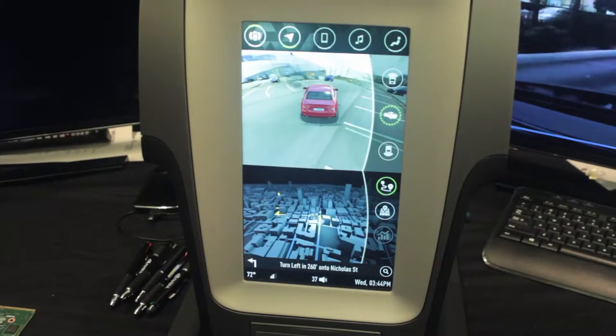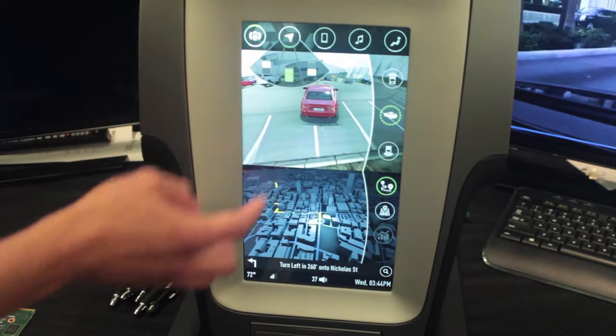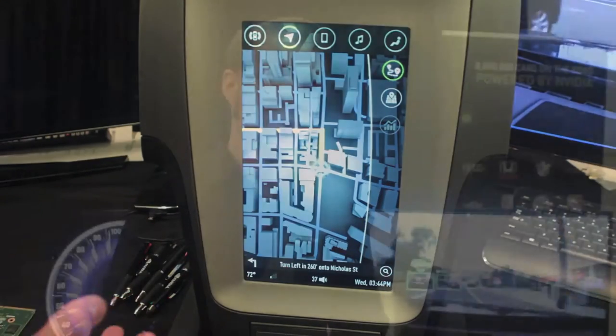My team at NVIDIA is responsible for developing the application framework for Drive CX. That is our integrated cockpit computer that powers both the infotainment platform and the driver information center in the vehicle — an integrated platform that allows you to have a fully reconfigurable experience inside the vehicle.